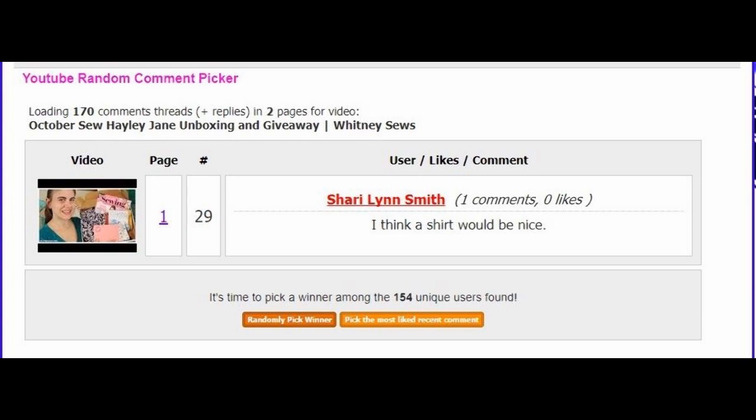I used a random comment selector to choose from all the eligible comments, and the winner is... Congratulations!